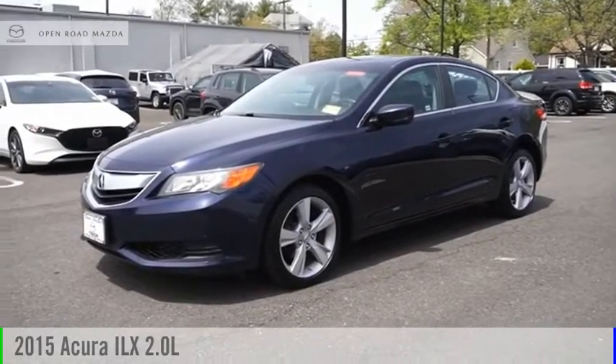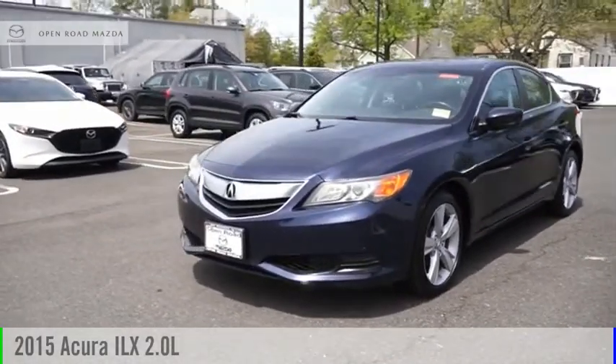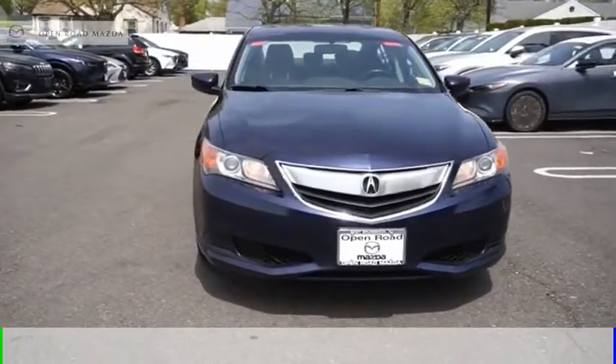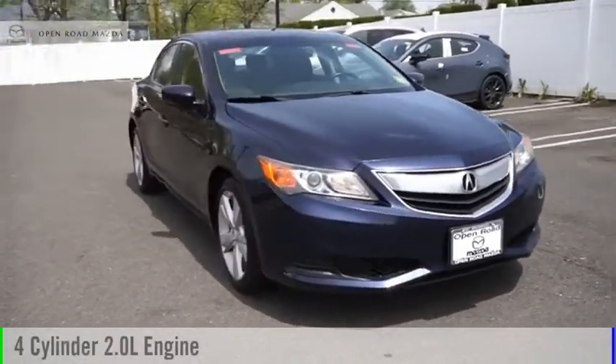Make a great choice today with the 2015 ILX. This vehicle is powered by a front-wheel drive, four-cylinder, 2.0-liter engine.